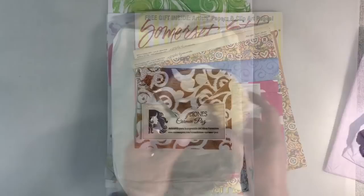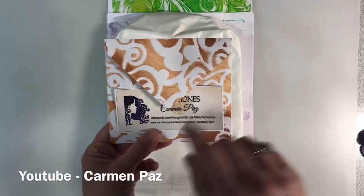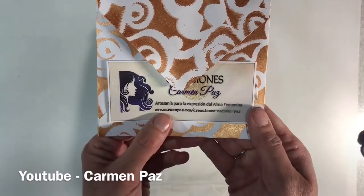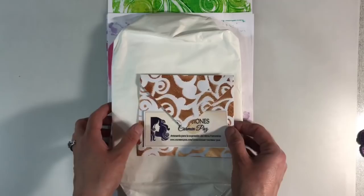My second package of happy mail came from the lovely Carmen Paz, who many of you will know as well from our Facebook group. Carmen has a YouTube channel called Carmen Paz — I'll leave the link to her channel on screen and in the description box below. She's also got a website: www.carmenpaz.com/creationis-carmen-paz. So go and check Carmen out — her videos are all in Spanish but she shares some wonderful ideas, and of course you can always press the translate button.